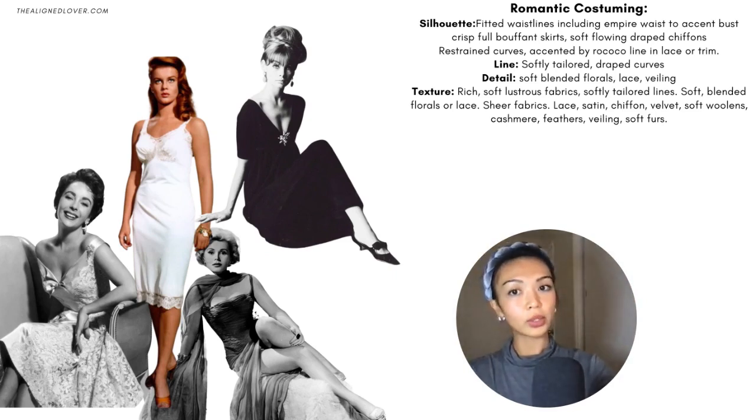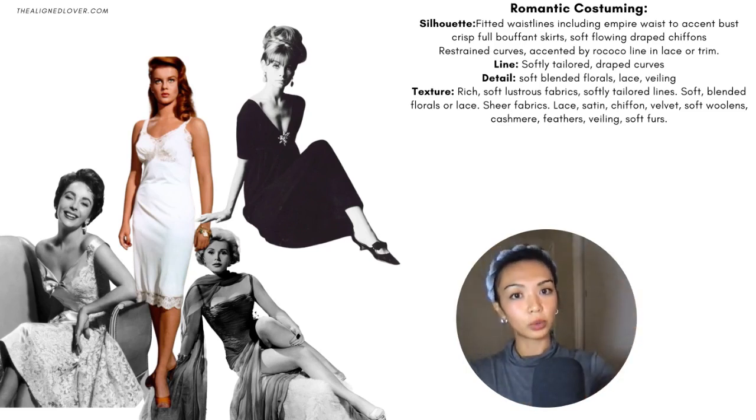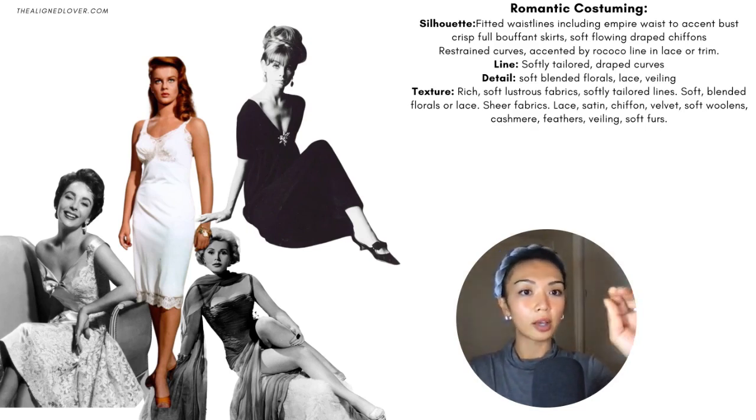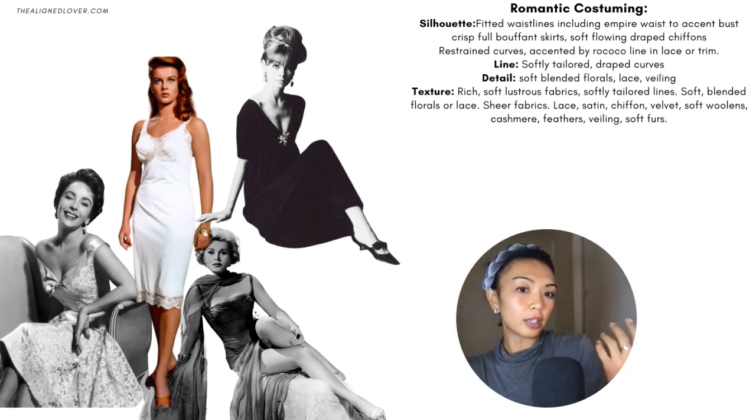Let's get into the general Romantic costuming. The silhouette is basically going to emphasize the bust and the waist — that hourglass shape — so fitted waistlines, even empire waistlines to further accentuate the bustline, gathered waistlines, and any details around the neckline or bust. The overall shape is going to be softly tailored with restrained draped curves. The details are softly blended florals, lace, sheer veiling, and rococo-kind-of ornateness and intricacy. The texture of the fabric is going to be rich, soft, and lustrous — anything that creates that body-skimming fluidity and plush sensuality.